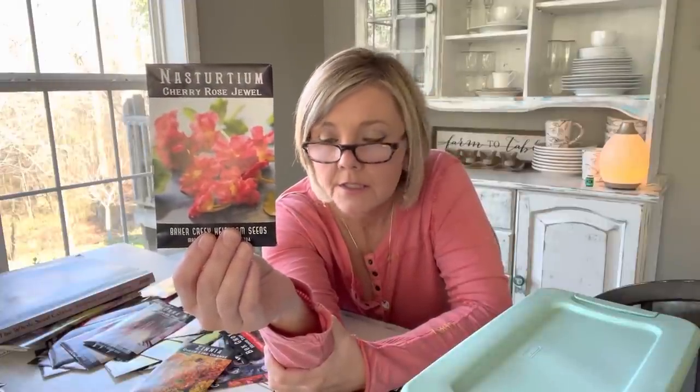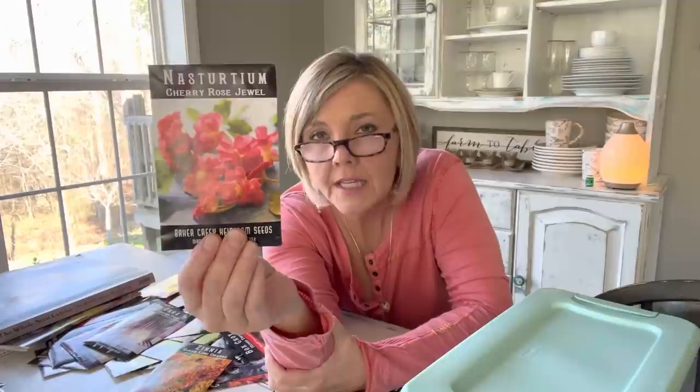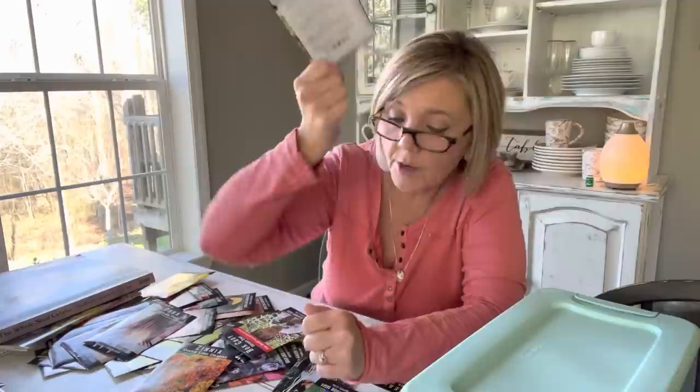Nasturtiums — Cherry Rose Jewel is what I got this year. I'm just drawn to these pinks and salmon colors and purples and apricots. Those cool colors give such a sweet, calming, cottagey feel in the garden. Nasturtiums will always be in my garden. They don't do well in the summer because they don't like the heat, but they do great for spring and fall and they're excellent companion plants — I like to plant these with my cucumbers because they help with cucumber beetles.